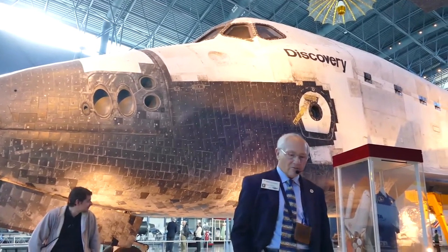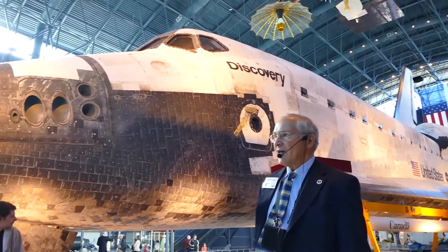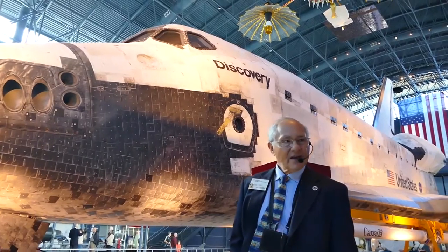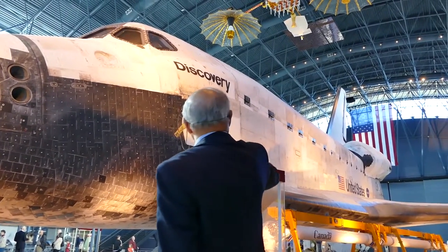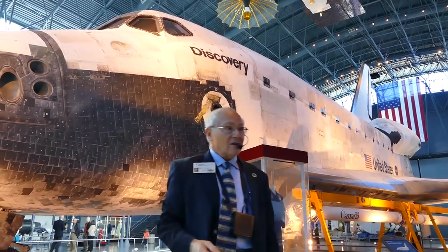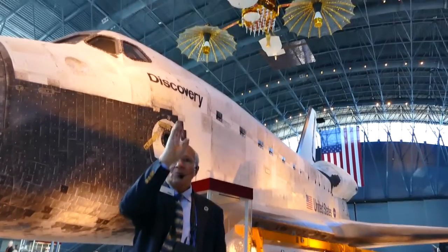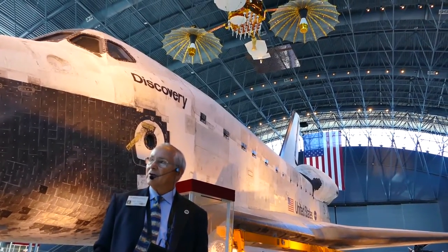This vehicle, the Discovery, came here in April of 2012. And we swapped it out one day for the one we had by opening those doors — they open clear up to the top of the flag. We pushed out the Enterprise and towed this one in.